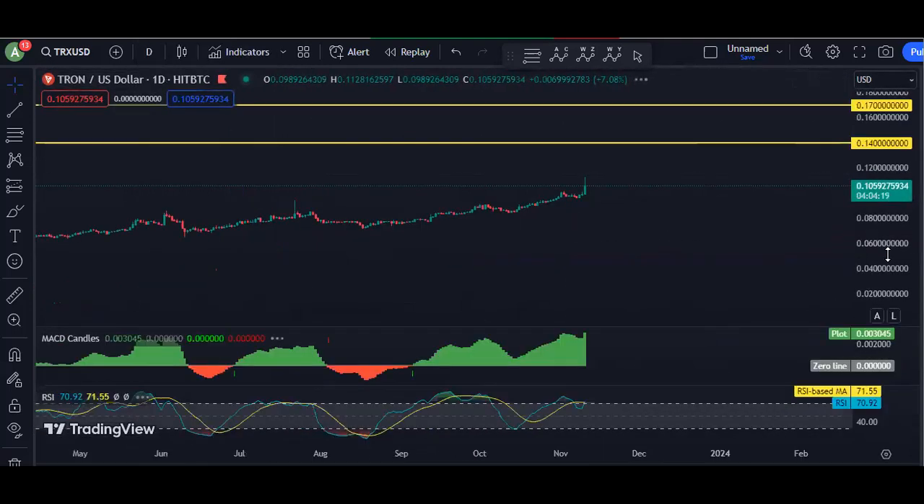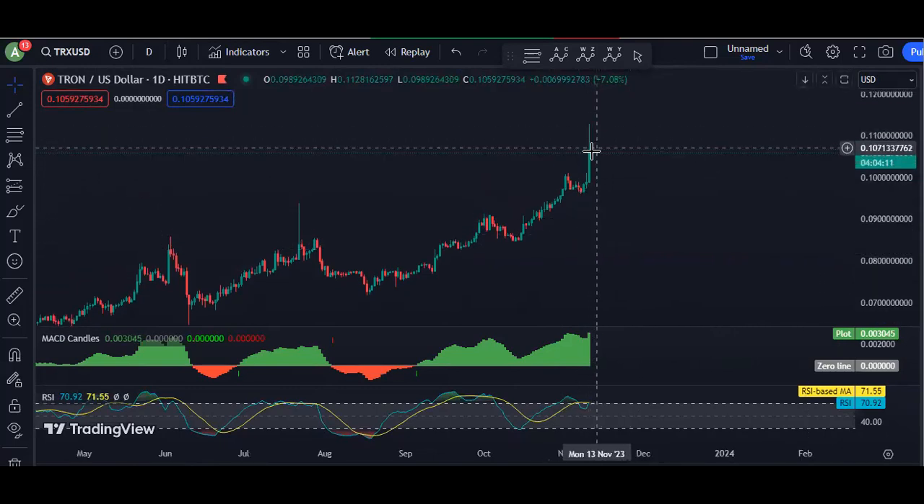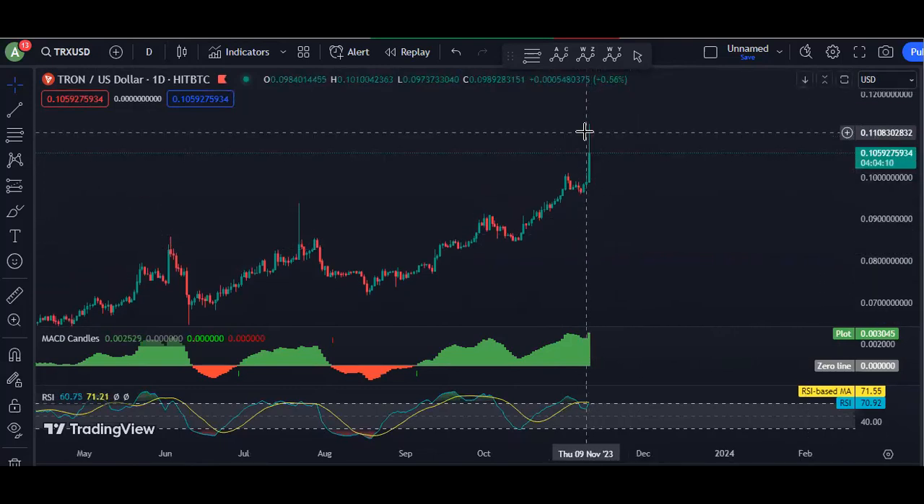If we move to a lower timeframe and go to the daily chart, today we had a nice move. The only question now is whether it can continue. As I mentioned, we want to see the breakout of the 13 cent level.